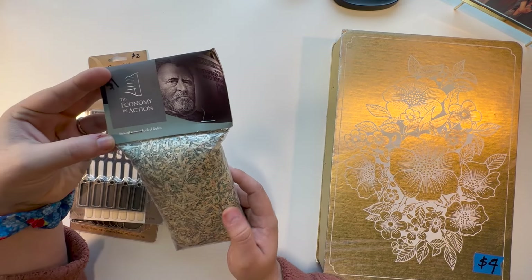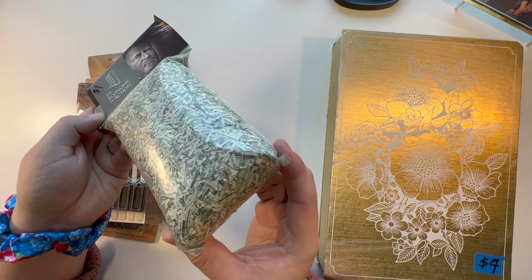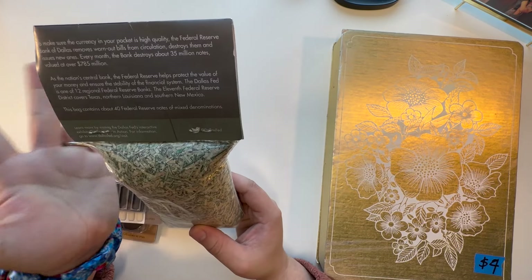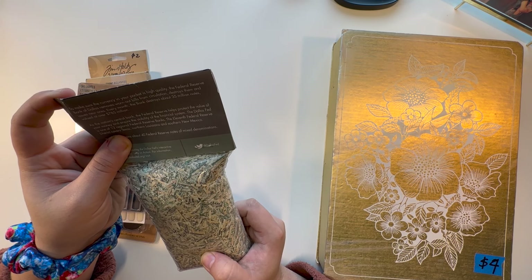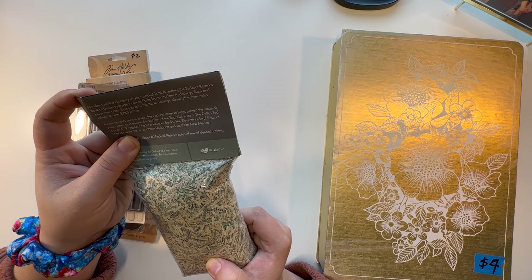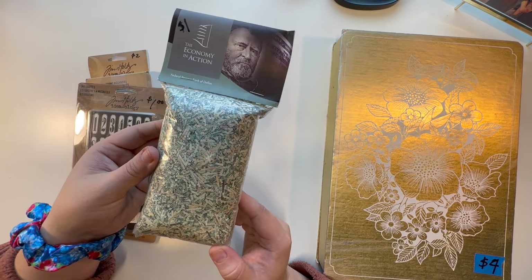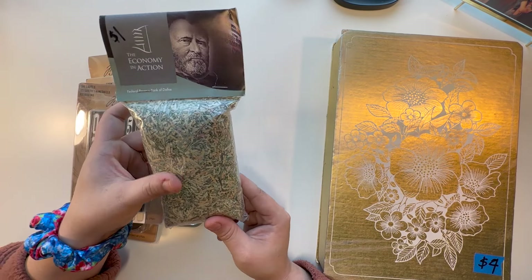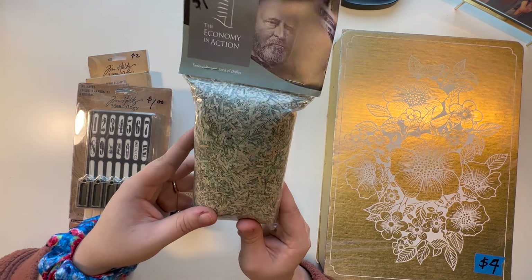This one was a dollar. It says the Federal Reserve Bank of Dallas, and if you can't tell, it is a bunch of shredded money, which I thought was really interesting. From what it says, the Federal Reserve Bank of Dallas removes worn-out bills from circulation, destroys them, and issues new ones. So this is kind of all of those bills that are now out of circulation. I could use this for like a shaker card or something fun and unique. It caught my eye and I couldn't leave without it.